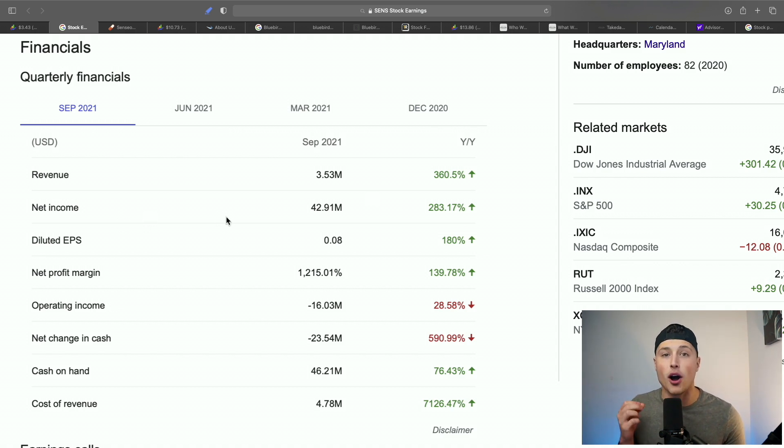Senseonics absolutely killed it. Revenue is up 360% year-over-year. This is the first quarter they are net income positive, up 283% year-over-year. EPS is up, net profit margin is up, cash on hand is up. This is all because of their partnership with Ascensia, who is finally starting to sell the product — but not here in the United States just yet, because the 180-day system has not been approved by the FDA.